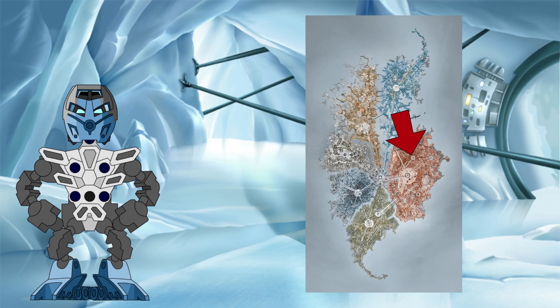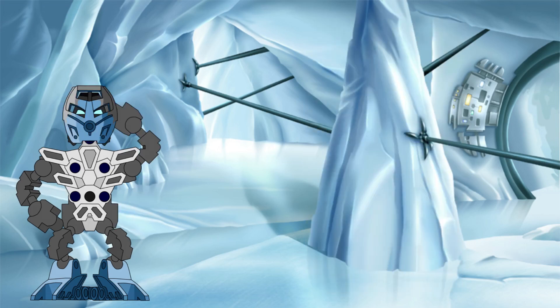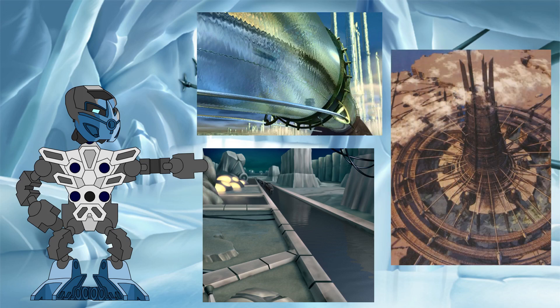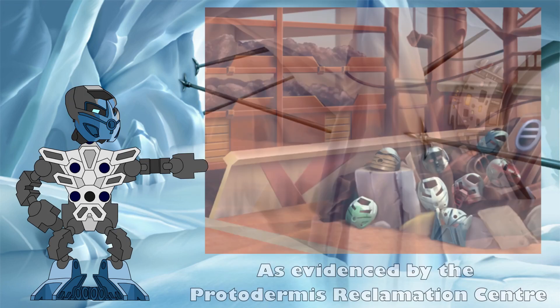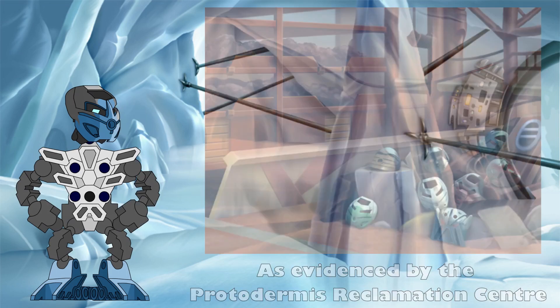While Ga-Metru would export this metallic protodermis exclusively to Ta-Metru, the liquid protodermis would be used in far larger quantities across the whole city. After all, liquid protodermis is needed to fill the chute and canal systems, is used to provide drinking water for the Metru, and its flow is even needed to generate power in the Colosseum. Canon sources also suggest that the purified liquid protodermis is largely only used once and returned to the sea after leaving these systems, whereas Ta-Metru are shown to recycle metallic protodermis wherever possible, only letting it flow back out to the sea if their storage tanks were over capacity.